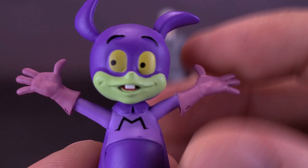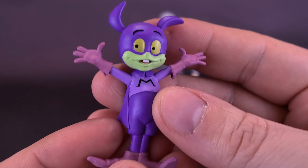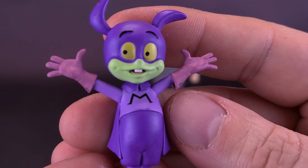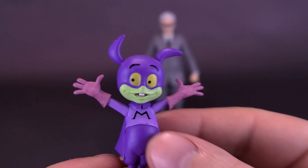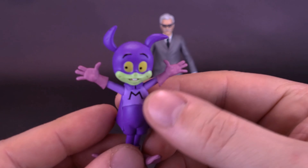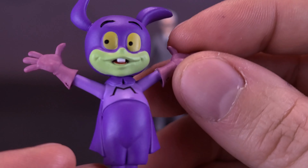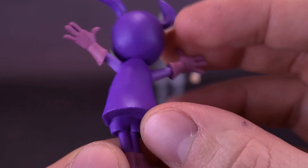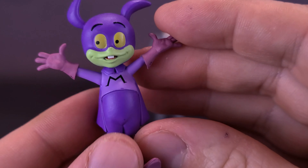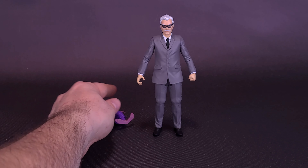The face sculpt on Batmite is quite good. He has no articulation — you can't do anything in the way of posability for this guy. But as it is for a rubbery piece, he does look good and is painted really well, mostly done in purple. He has big, large eyes, looking off to the side. He's got a big M on the front from Mite, and nice little painted-in gloves. For the guy's size, he's actually nicely painted. I think they've done a really nice job on him.